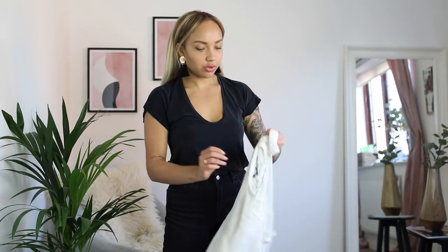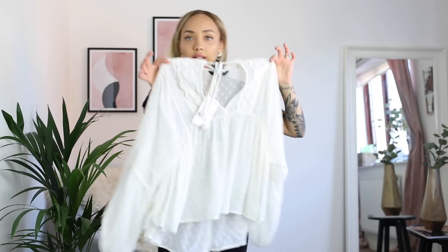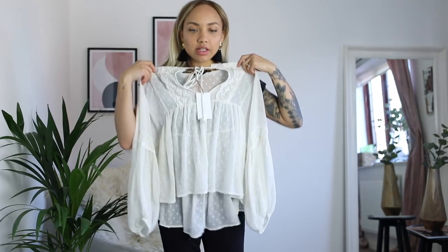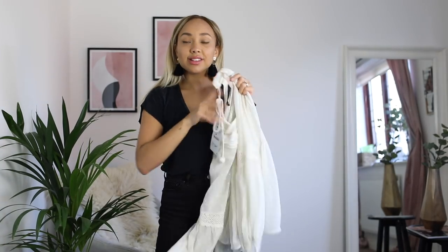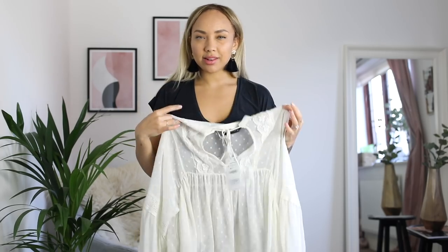So first off, I got this — it's like a bohemian-looking tunic top. This was $29.99. Lovely quality, I love the material. I've got it in a size small and I can't wait to try this on — it's so pretty. I really like the tie neck detail as well. Sometimes I don't get tops like this because I'm scared they're going to make me look a bit frumpy, so hopefully it doesn't.